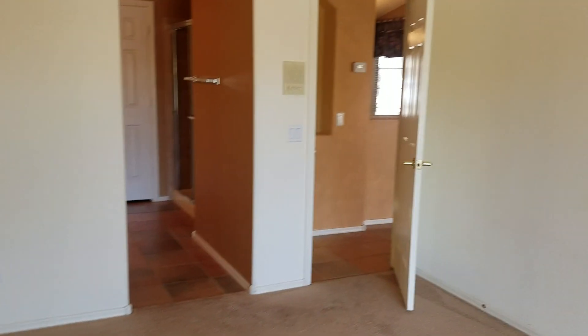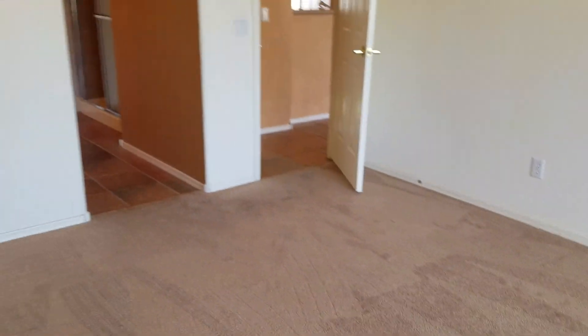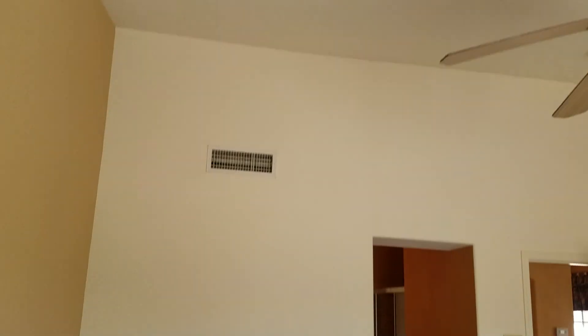Good size master — this is where your bed would go and that's where your TV would go. Good size room with high ceilings and a ceiling fan.